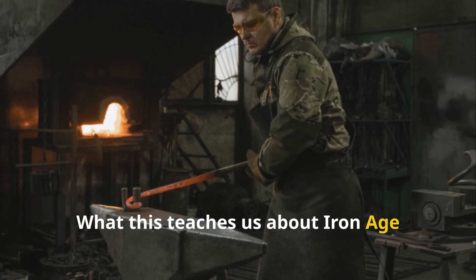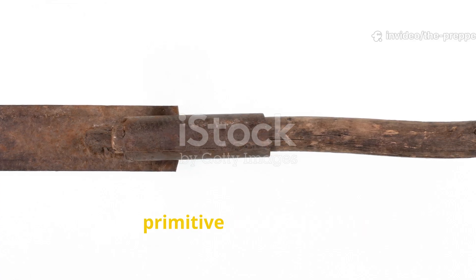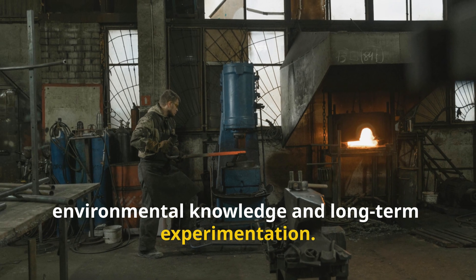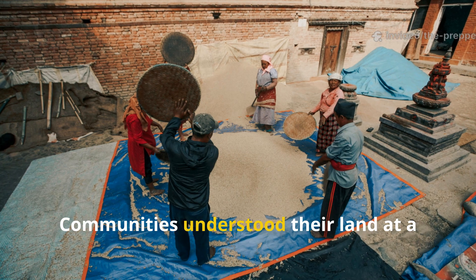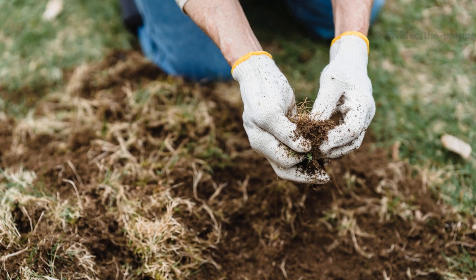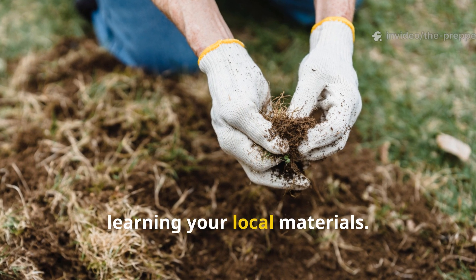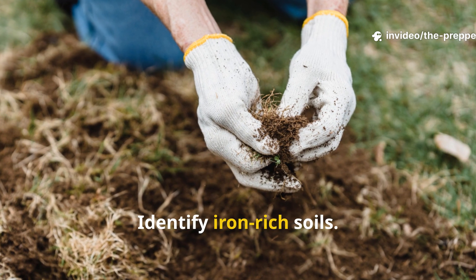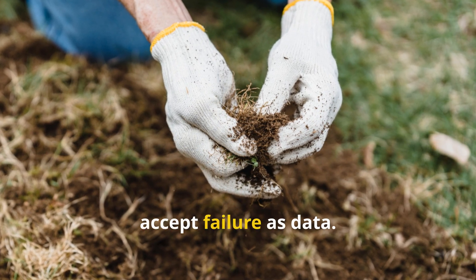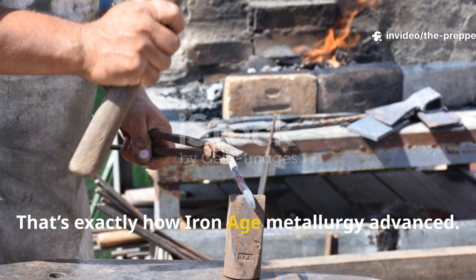What this teaches us about Iron Age intelligence and adaptability is quite remarkable. Bog ore blades weren't accidents of primitive technology — they were the result of intimate environmental knowledge and long-term experimentation. Communities understood their land at a chemical level, even if they lacked modern vocabulary. If you want to apply this knowledge today, start by learning your local materials, identify iron-rich soils, experiment with small furnaces, and accept failure as data. That's exactly how Iron Age metallurgy advanced.